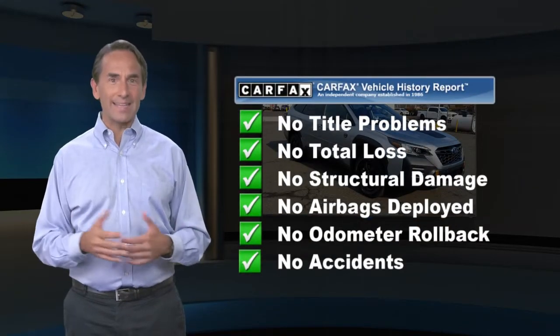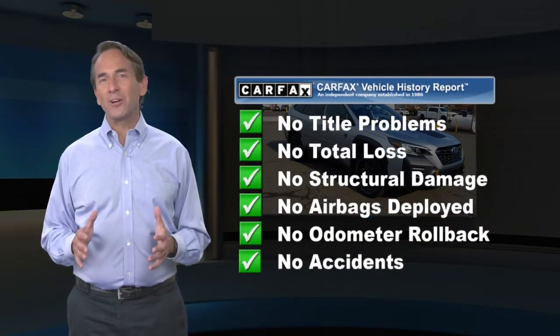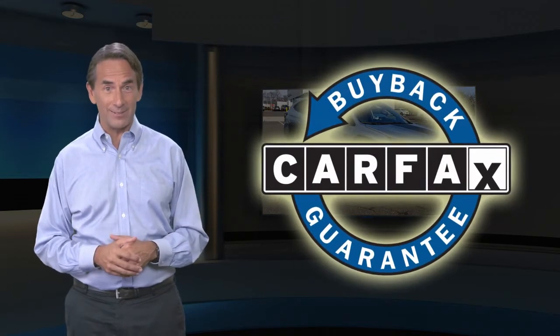Feel confident in this high quality vehicle with a Carfax vehicle history report. Find this complimentary Carfax vehicle history report online or contact the dealership. This vehicle qualifies for the Carfax buyback guarantee.